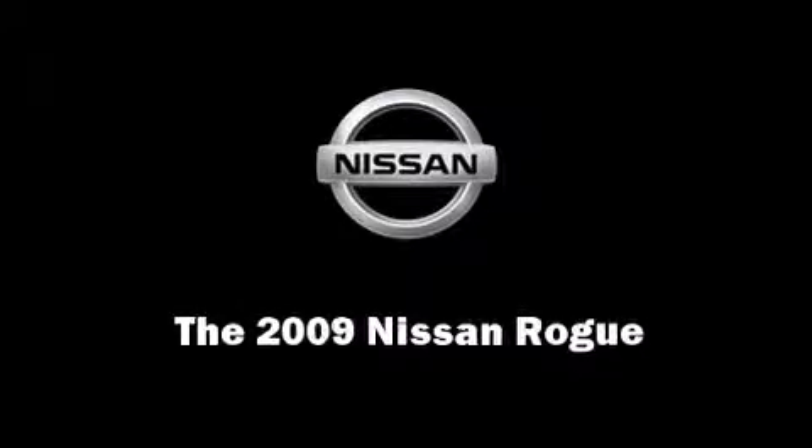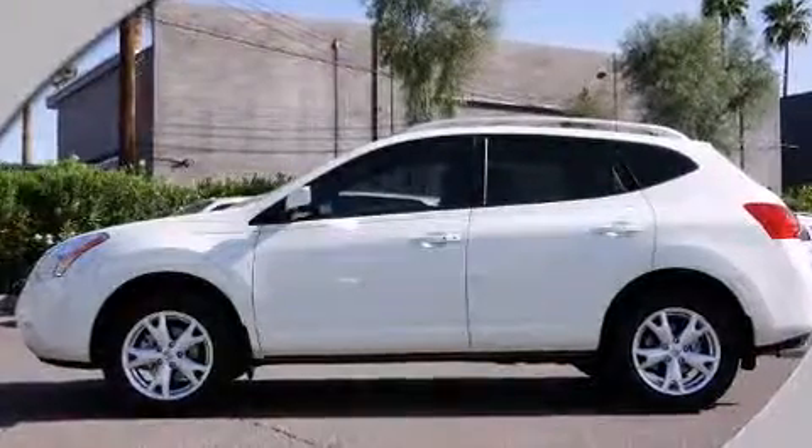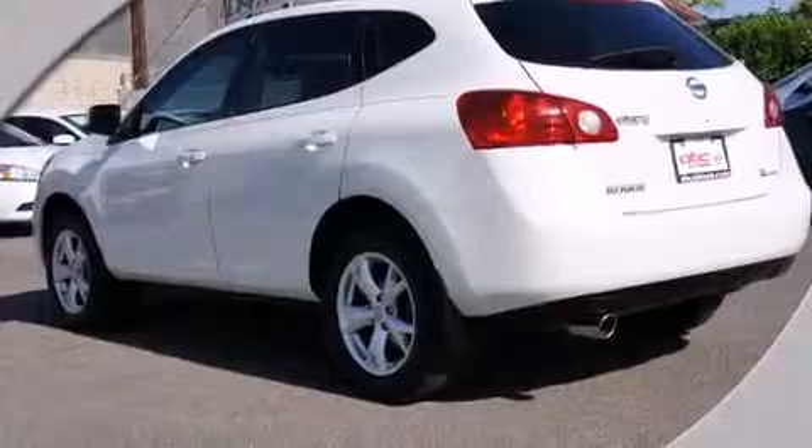Outstanding design defines the 2009 Nissan Rogue. With less than 40,000 miles on the odometer, this four-door sport utility vehicle prioritizes comfort, safety, and convenience.